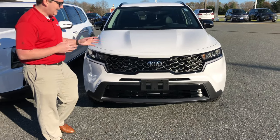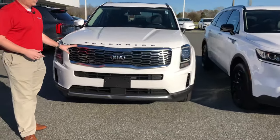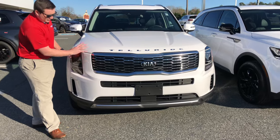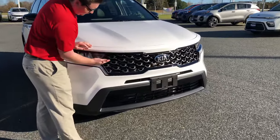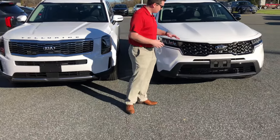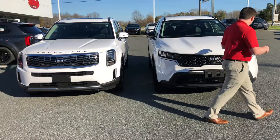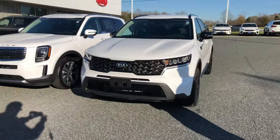This is Kia's new tiger face grille — different from the tiger nose on the Telluride. On the Telluride, the tiger nose has a break in between, like eyes and nose. With the tiger face grille, Kia extended the grille all the way into the headlights, so there's no break — it's a full tiger face. An absolutely awesome design on the Sorento.